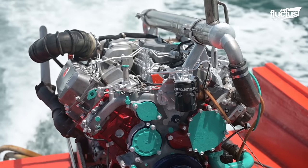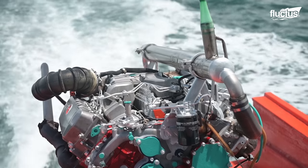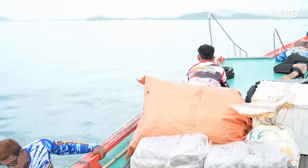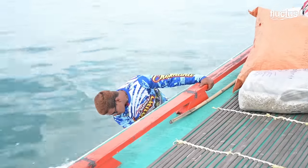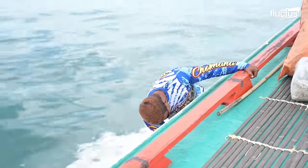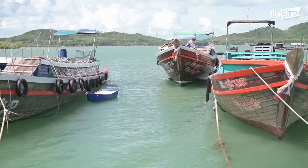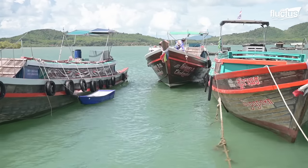Under the highly favorable year-round sailing conditions, these massive 40-year-old V8 engines, which had long been marked obsolete and discarded on one side of the planet, will continue to provide a decent source of livelihood for thousands of families here in Thailand.